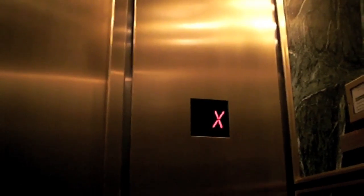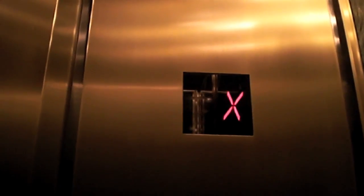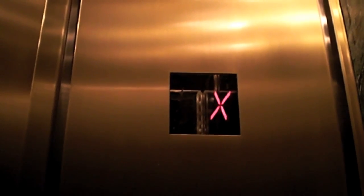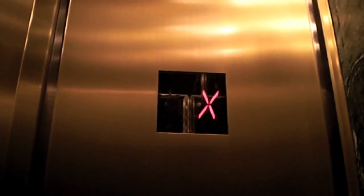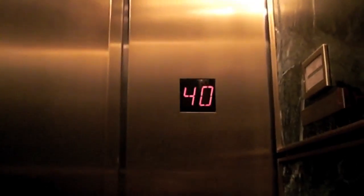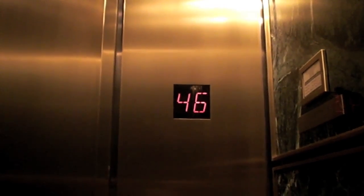This is an elevator at 191 Peach Street. It has very strong acceleration. This is a Schindler elevator from 1990. I'm going to get this one last time before I go off to college. Amazing.